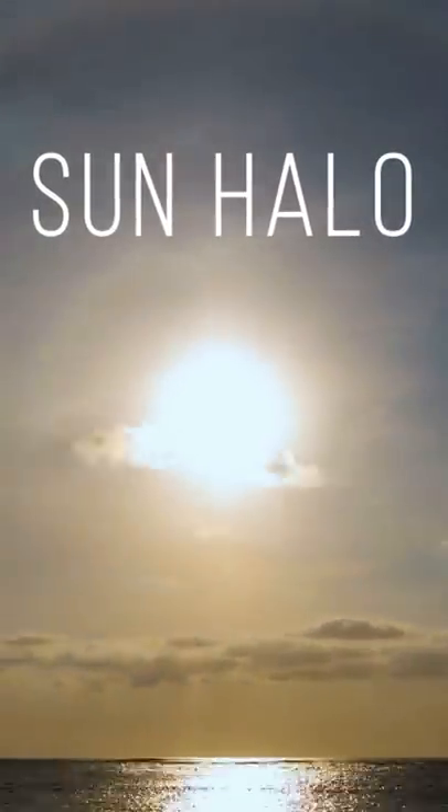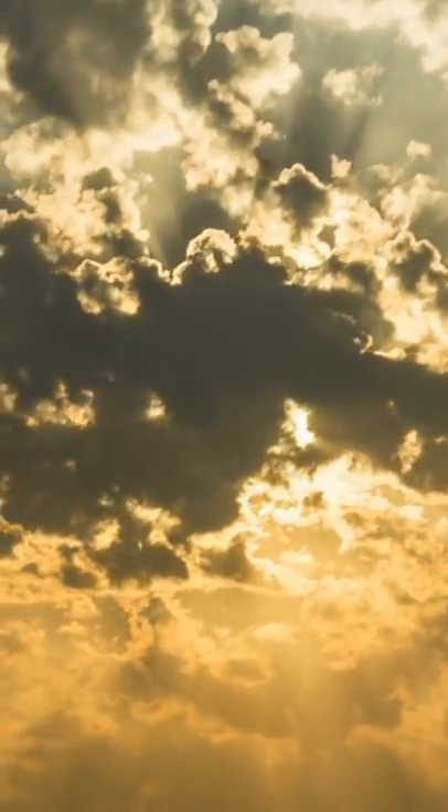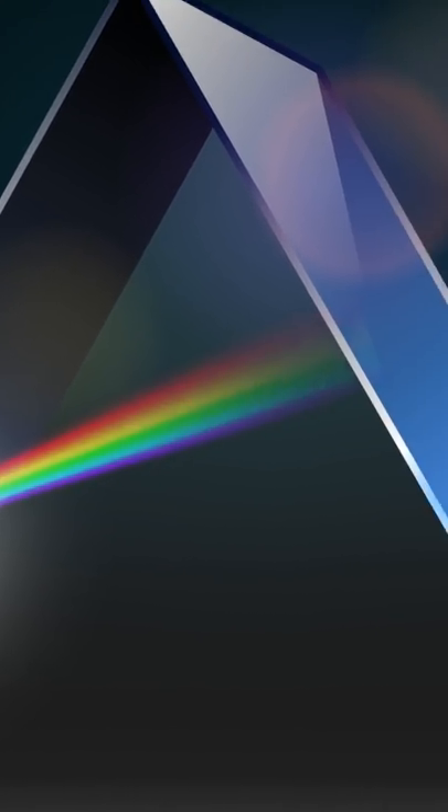A sun's halo is nature's sign that there's a snow or rainstorm on its way. It's caused by clouds that are made of bazillions of small ice crystals flying around 20,000 feet. Sunlight goes through those crystals, which causes the light to split and refract, like when there's a rainbow.